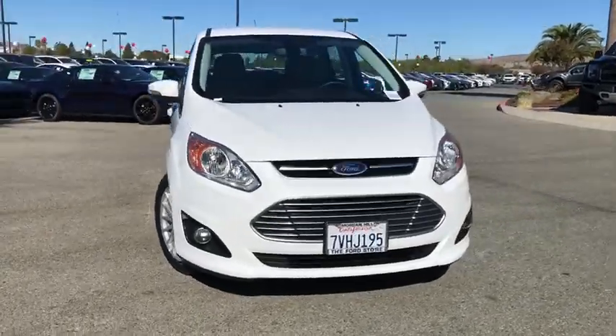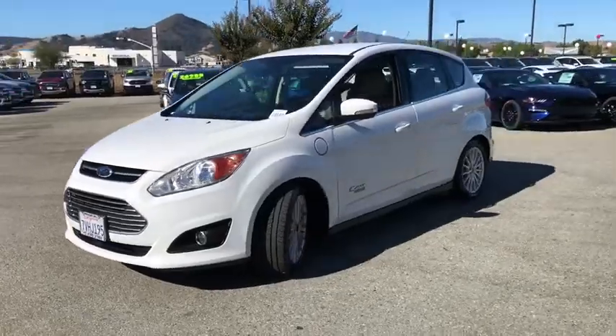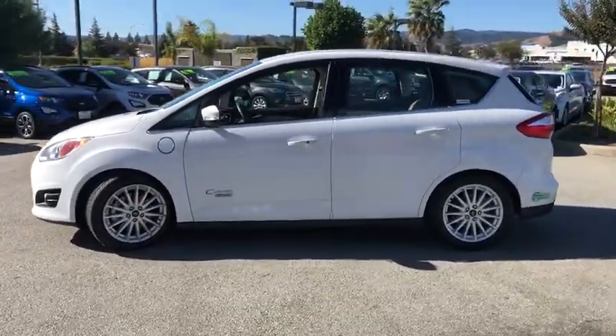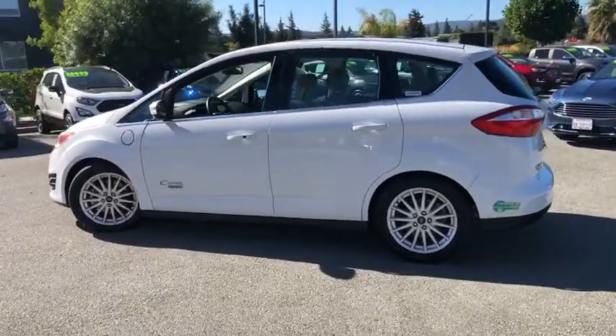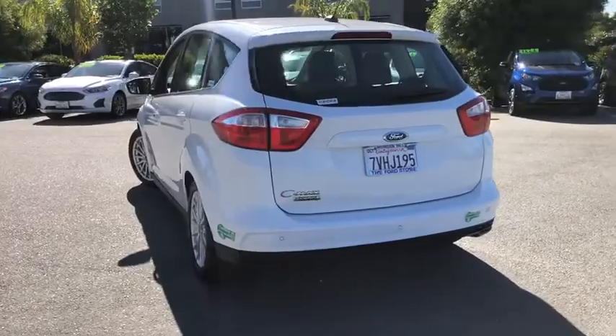Looking for the right vehicle? Check out the 2016 Ford C-MAX Energy. The C-MAX Energy is a hatchback with seating capacity of 5. Its powerful engine and stylish interior make it a great option for those looking for a functional and efficient vehicle.